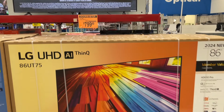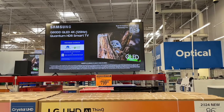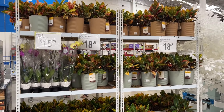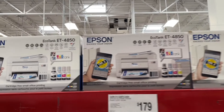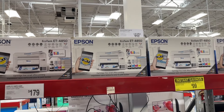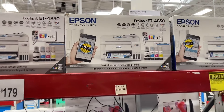This is a huge one — 86 inches, seriously gigantic. They've got some really cute plants here for $19. And this is the type of printer I have — I've talked about this before — that I highly recommend and love.